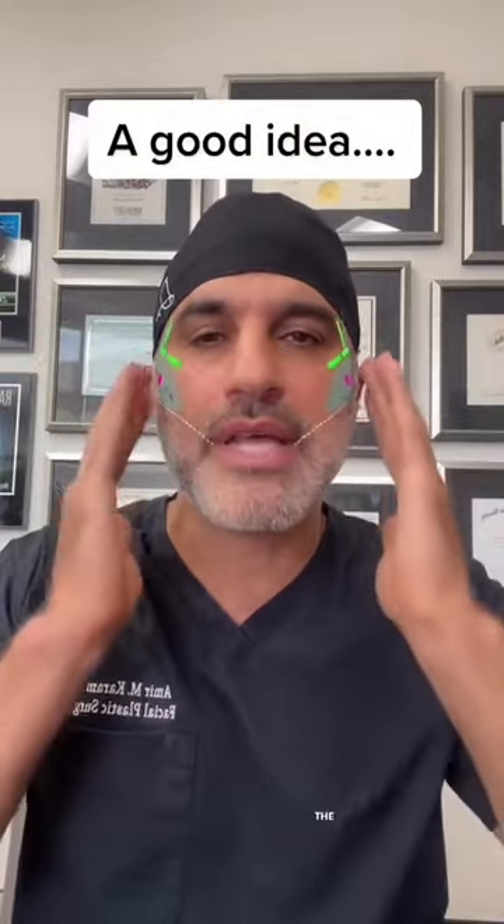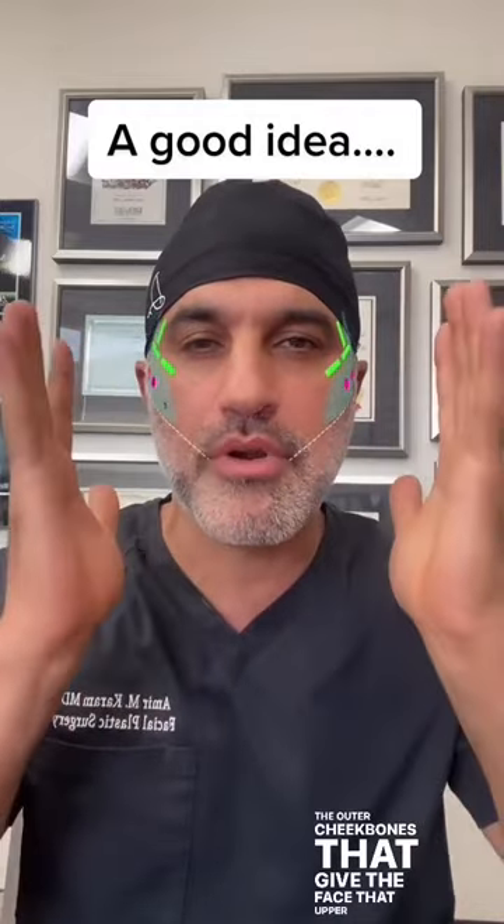Hi everyone, so I want to go over the evolution of the filler pillow face phenomenon. Basically, several years ago when Voluma came out, it was really designed to be a peripheral face filler — to help build the outer cheekbones and give the face that upper lift.